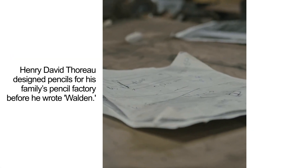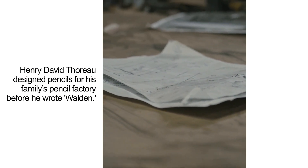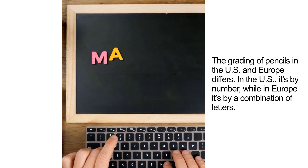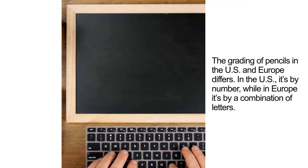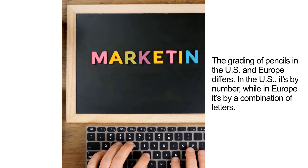Henry David Thoreau designed pencils for his family's pencil factory before he wrote Walden. The grading of pencils in the U.S. and Europe differs — in the U.S. it's by number, while in Europe it's by a combination of letters.